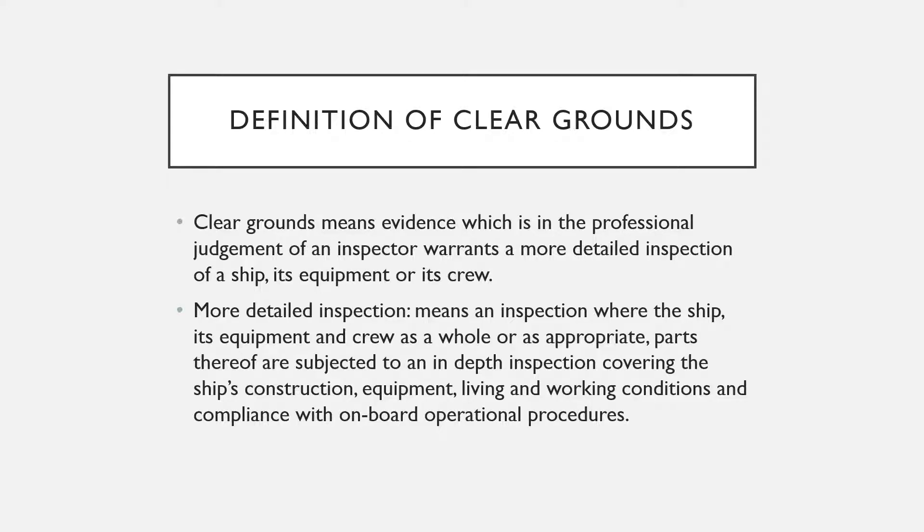So what are clear grounds as per port state control? Clear grounds actually means evidence which, in the professional judgment of an inspector, warrants a more detailed inspection of the ship, its equipment, or its crew. If a port state inspector boards a ship and finds, or in his judgment realizes, that this ship requires a more detailed inspection, then they have clear grounds for detaining the ship.